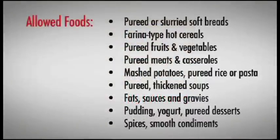A wide variety of foods are allowed on the pureed diet, as long as they are prepared properly to be a smooth, cohesive consistency. Soft breads can be pureed or slurried. Hot farina-type cereals are allowed. Fruits and vegetables without skins, seeds, or pulp. Meats and casseroles. Mashed potatoes, pureed rice, and pureed pasta without lumps are allowed. Pureed soups can be thickened to the prescribed liquid consistency. Butter, margarine, smooth sauces, and gravies will often be used to further moisten pureed foods, as well as add flavor.